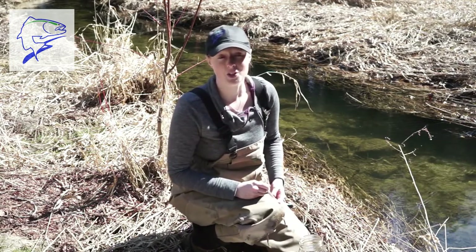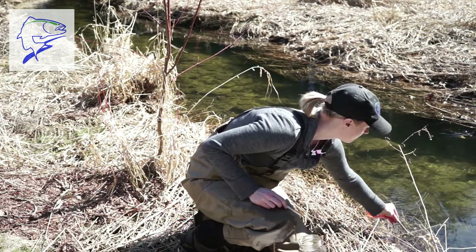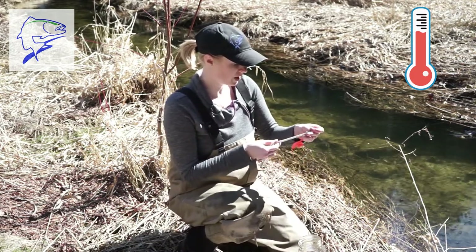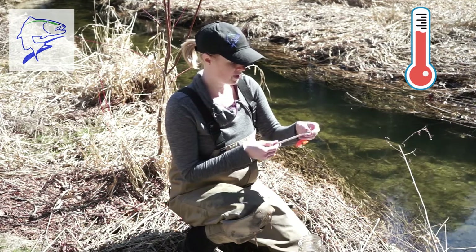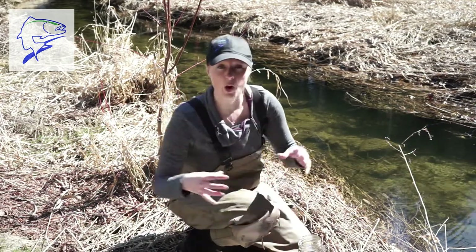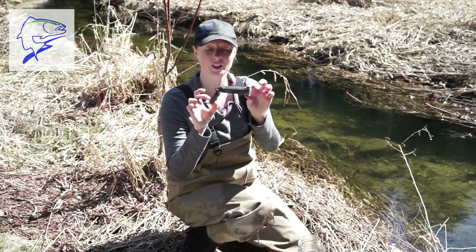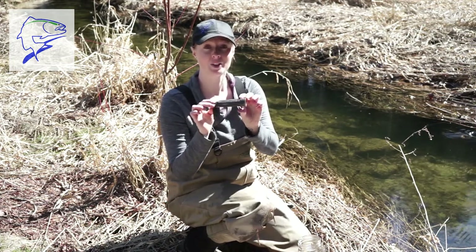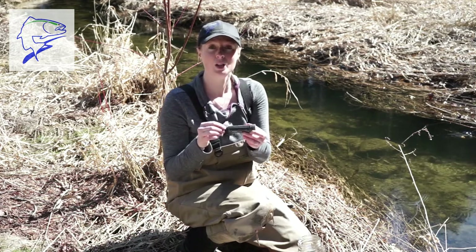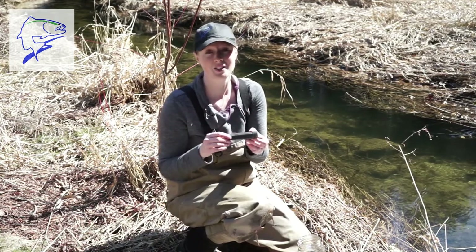Another thing a biologist can do is test the temperature. This is a cold water stream so it should be fairly cold this time of year — registering at seven degrees Celsius, which is pretty good for this time of year. If we wanted to know the temperature over a longer period of time, a biologist might install something called a temperature logger. It logs temperature every half an hour. We can put this in maybe in the spring and take it out before winter, and graph all the information to know exactly what temperature the stream is throughout the whole entire year.